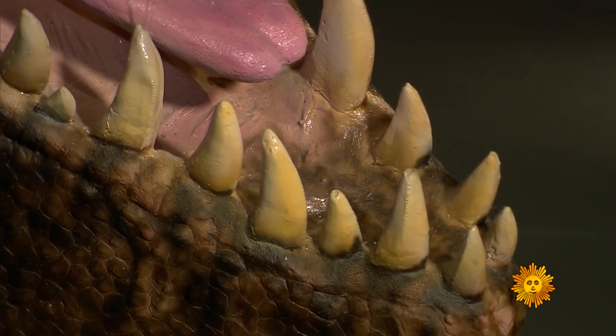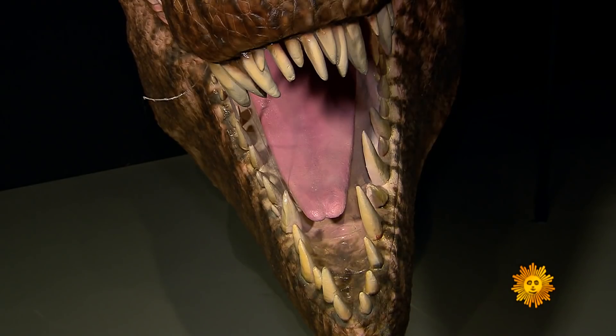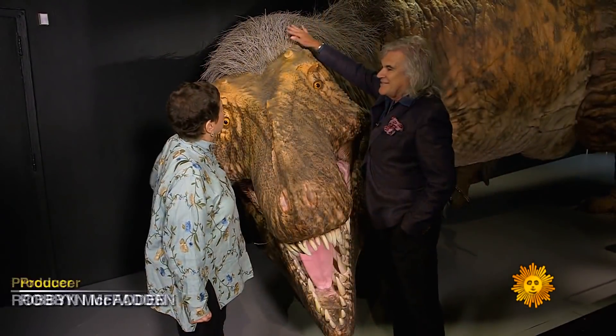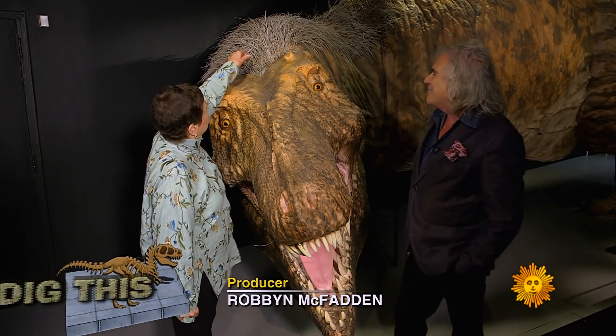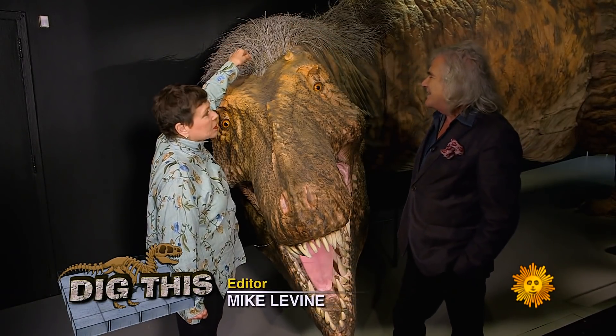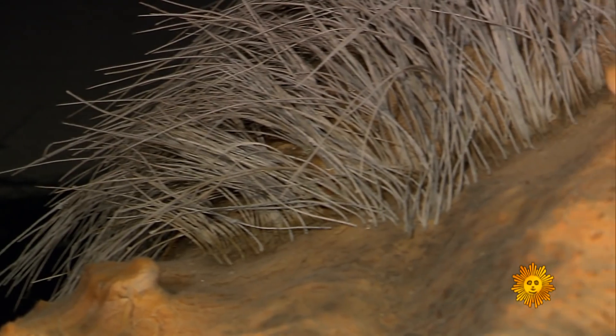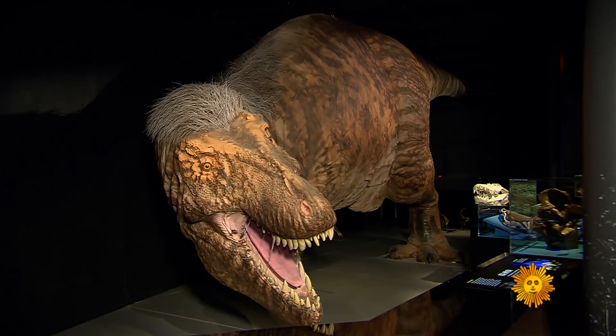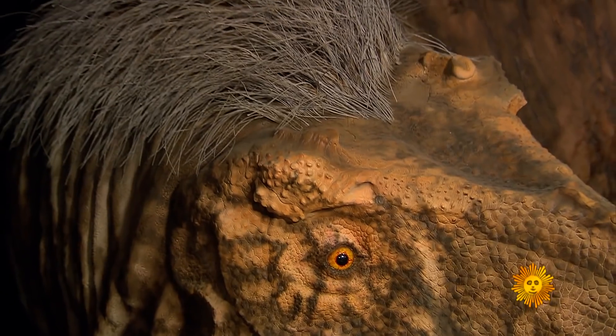This is the most accurate reconstruction of Tyrannosaurus rex ever made. Some of the things I think are new — noticeably, the big one is this stuff up here. Can I touch it? Yeah. It's the feathers. Feathers? Yes, newsflash: the king of the dinosaurs probably did look like it was wearing a bad toupee.